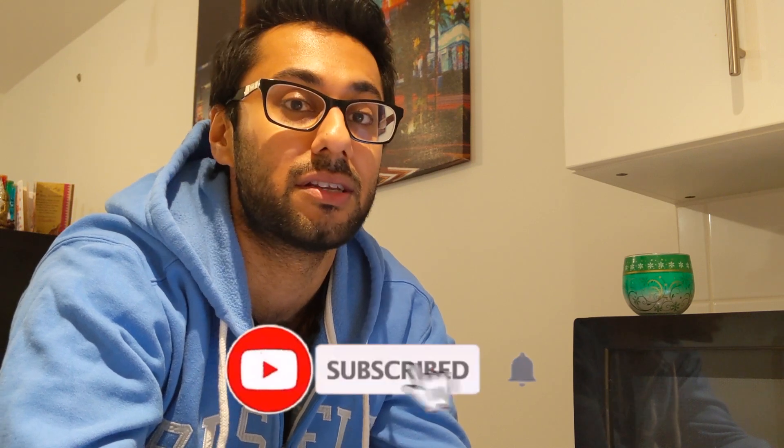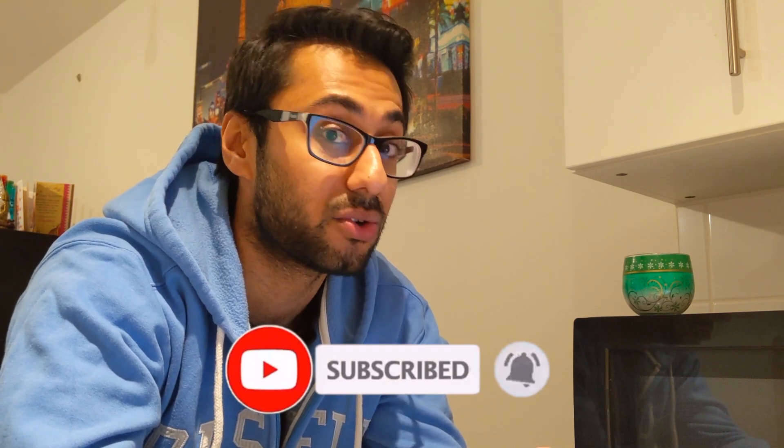If you're liking this content so far and you want to see more, hit that subscribe button and hit that notification bell too, so that you make sure you don't miss out on any future video.